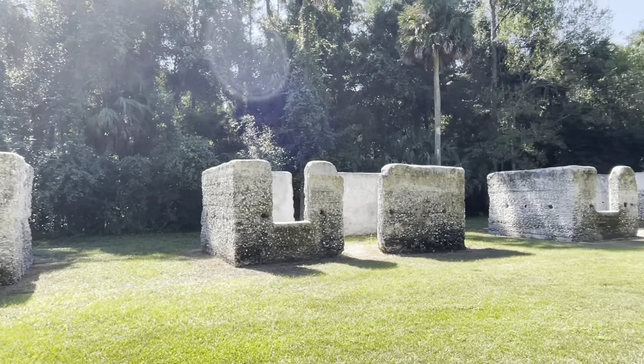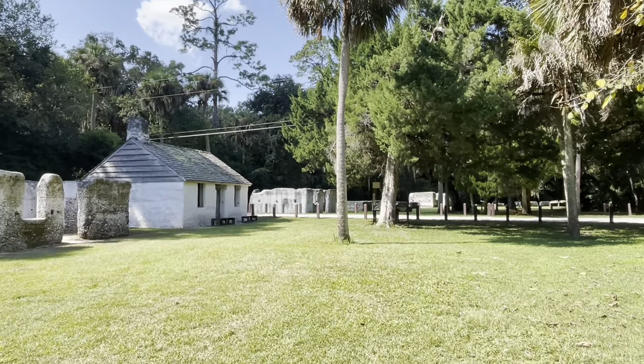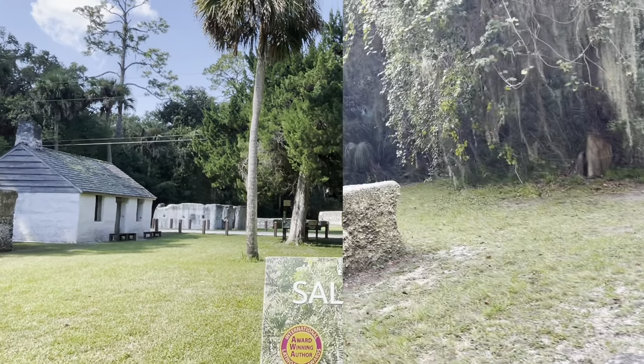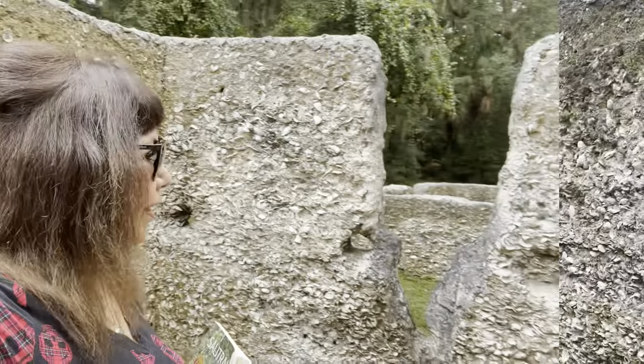Once you enter, you see the slave's quarters laid out in a semicircle form, served as homes for 60 to 80 enslaved men, women, and children. Built with a material called tabby, it represents a tumultuous time in Florida's past.